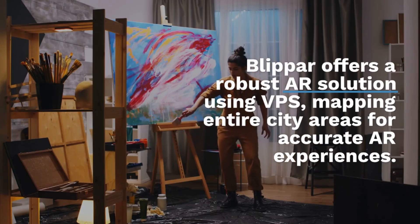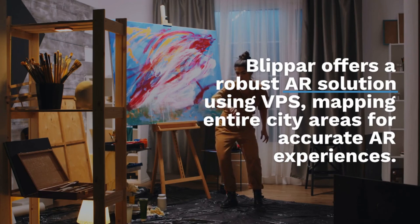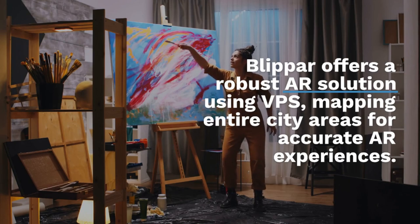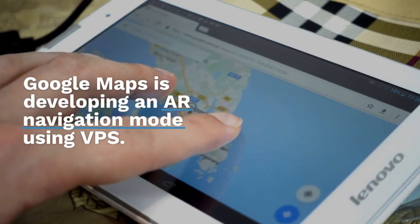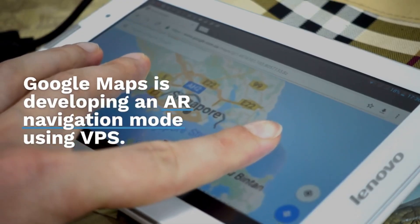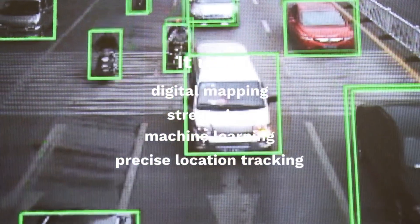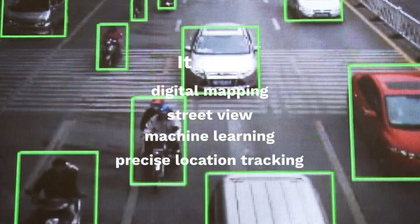Blipper offers a robust AR solution using VPS, mapping entire city areas for accurate AR experiences. Google Maps is also developing an AR navigation mode using VPS, leveraging digital mapping, Street View, machine learning, and precise location tracking.